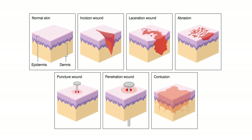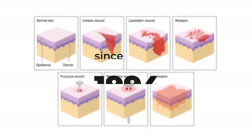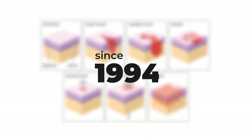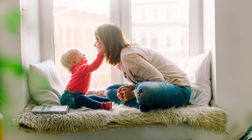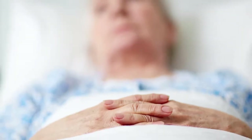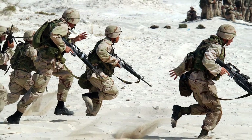No matter what kind of wound you're dealing with, there's one product that promotes healing like no other. It's been used for over 24 years and is trusted by a hundred and fifty thousand users in homes, nursing facilities, hospitals, sports teams, clinics, and even war zones.